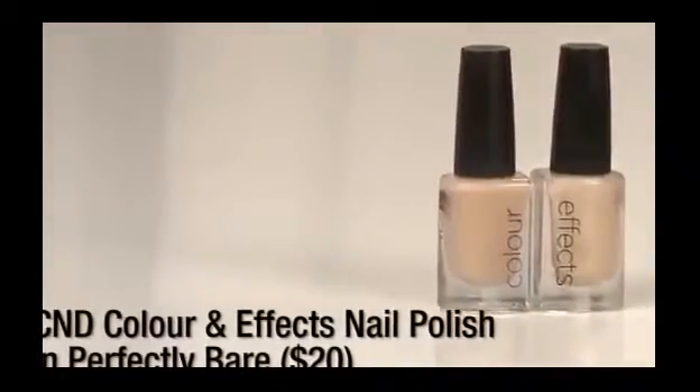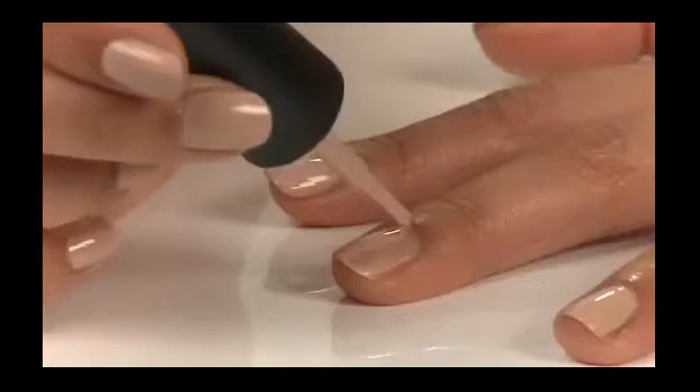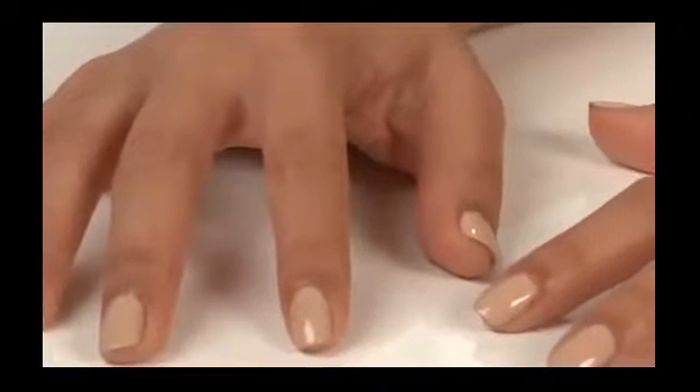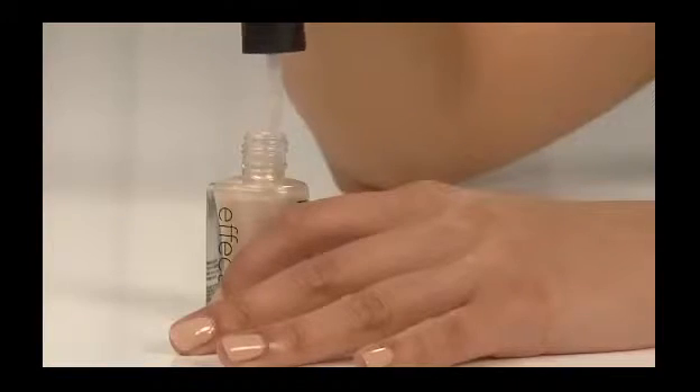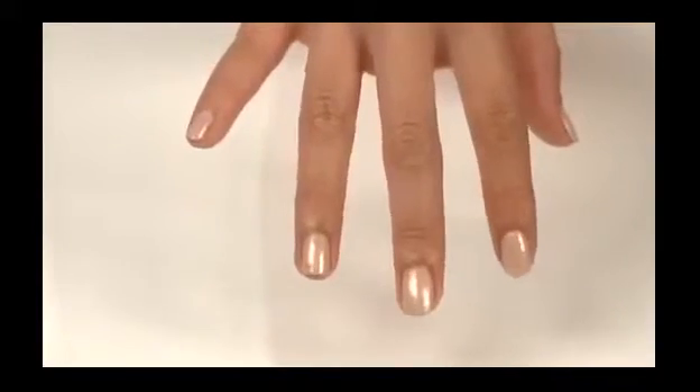Next up, C&D Color & Effects Nail Polish in Imperfectly Bare. It's great for just about anyone, but looks especially good on medium skin tones like Angelus because it has a warm base. It's a rich, sand color that dries to a creamy-looking finish. And if you want to punch up the color a little and make it more fun, you can use the shimmer color that complements it. Just add a coat or two, and suddenly your nude nails are ready for a night out.